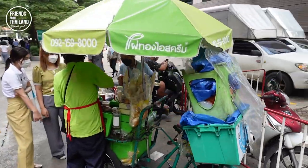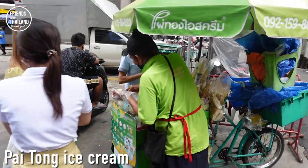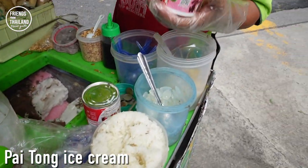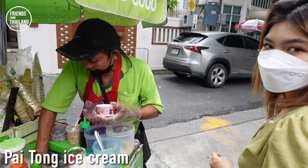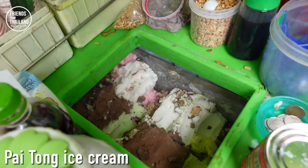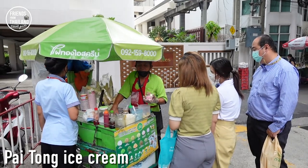Let me show you this. This is a famous local ice cream called Ai Timm Pai Tong — it's quite cheap. One scoop is like 10 to 15 baht, and they're going to put some sticky rice with it. Pai Tong is number one ice cream in Thailand. There's no English signage for that, but just remember the color and the symbol — you can find it anywhere in Thailand.